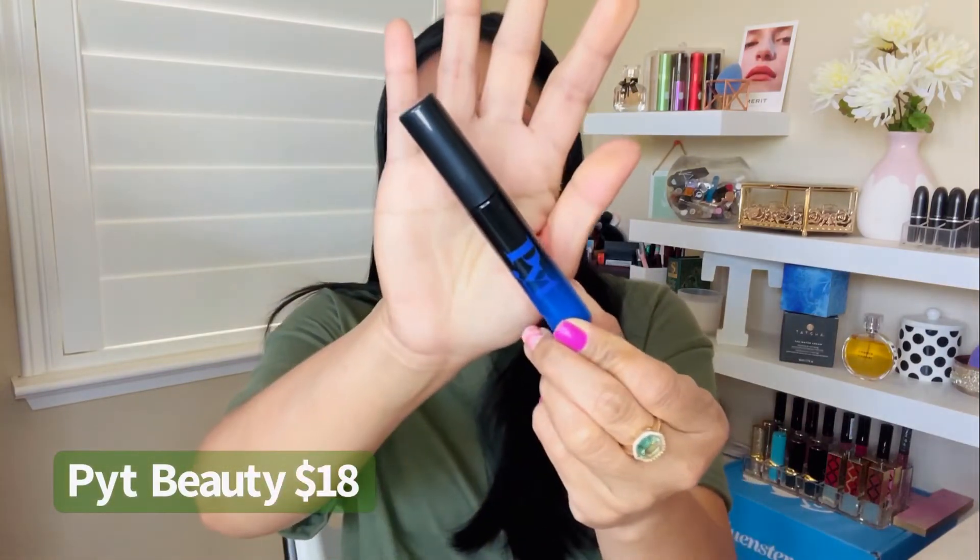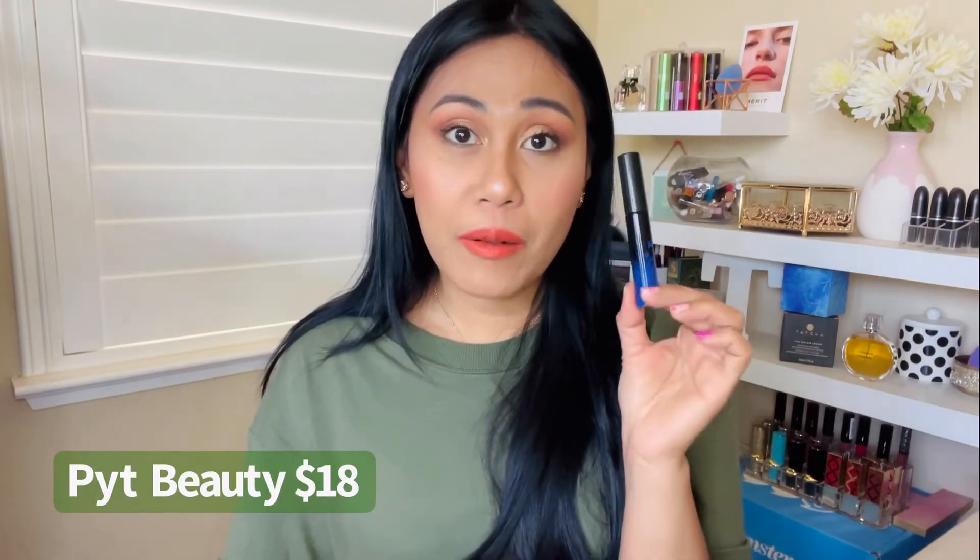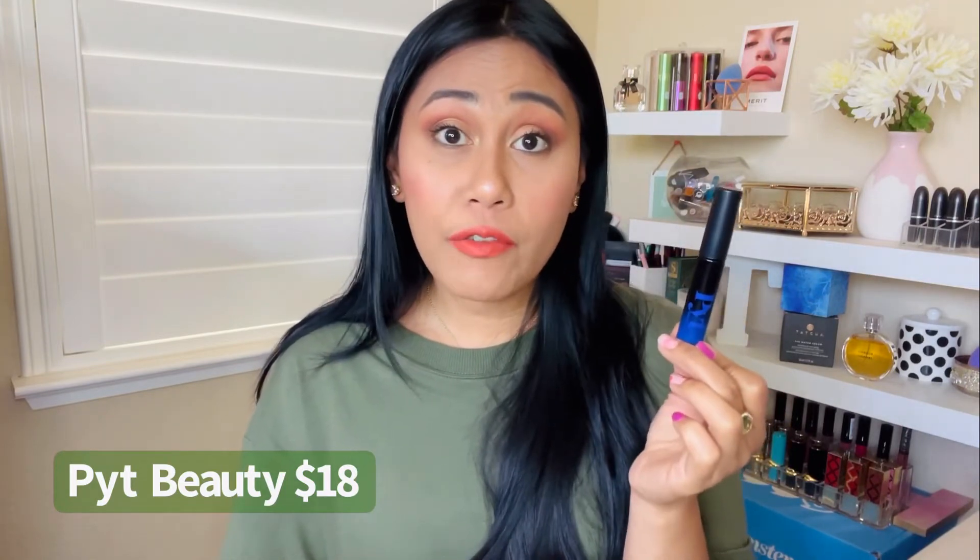The fourth mascara is by Pipe Beauty, and this is the most expensive at $18. The packaging is purple, and it comes in two colors — blue and black. This is one of the first hypoallergenic mascaras I found that comes in color. If you're looking for a colorful mascara, something fun for the summer, definitely try this. It's a 12-hour mascara, pretty long-lasting, and it's made of 30% recycled material — sustainable packaging, which I love.